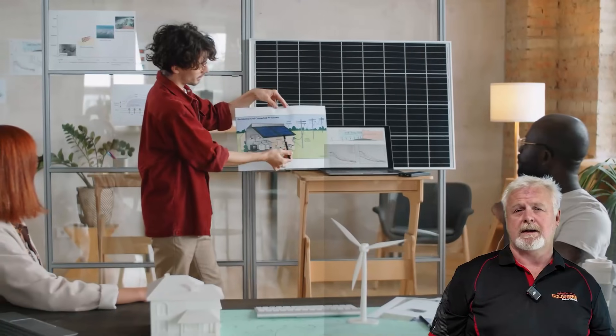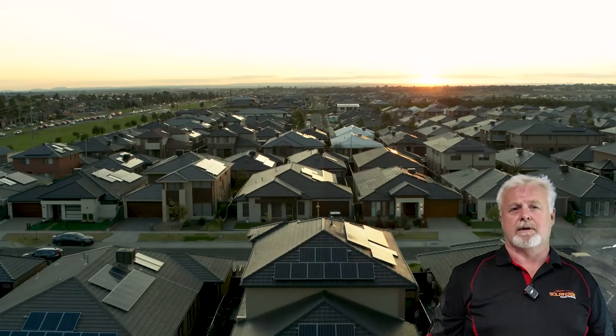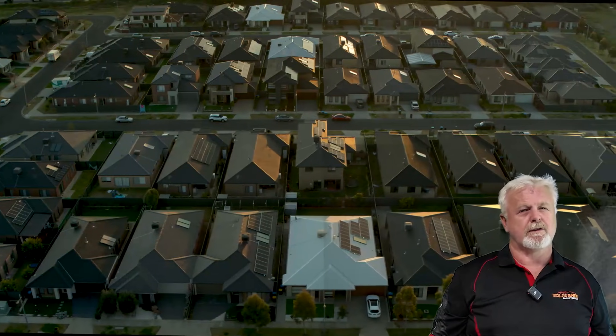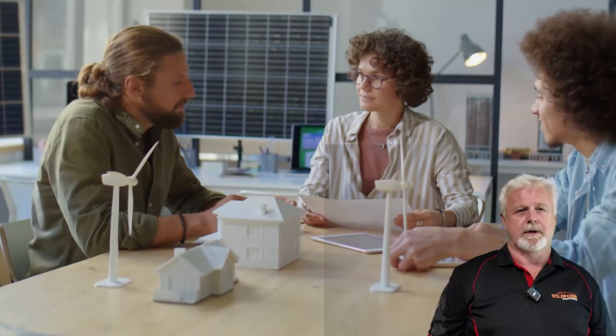Next up, direction matters. In Australia, a north-facing roof is like a front row seat at a concert. But east and west facing — still a great show, just with a little strategic tweaking.